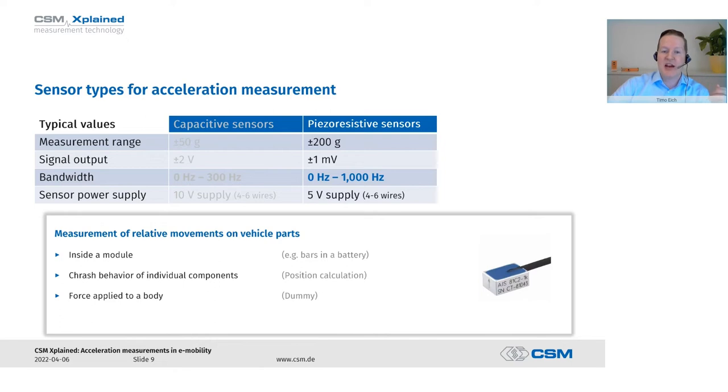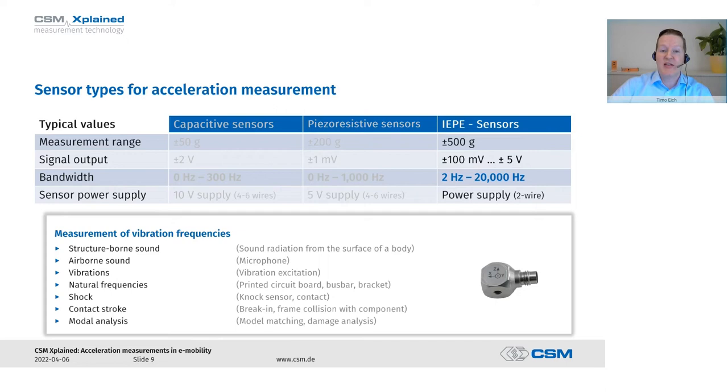The next type are the piezoresistive sensors. Their outstanding feature is that they are very robust, and so they are very often used in crash tests. They are also based on Wheatstone measuring bridges and must therefore be connected to a bridge amplifier with corresponding supply.